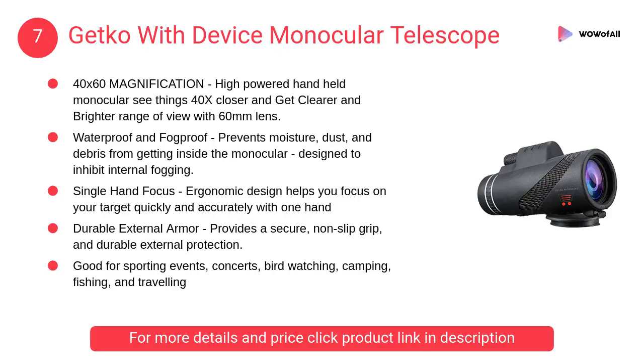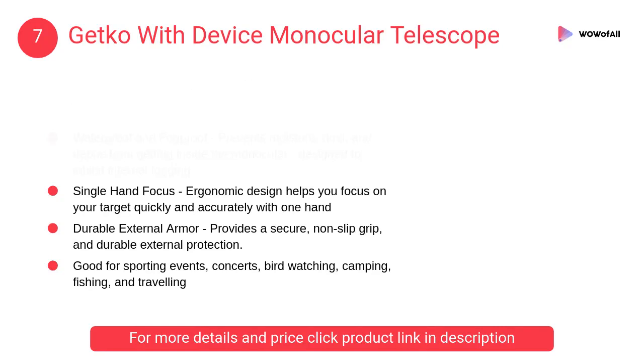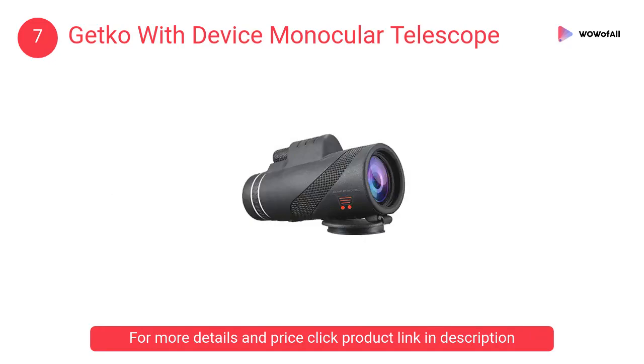At number 7: Getco with device monocular telescope. It is a high-powered handheld monocular — see things 40x closer and get a clearer and brighter range of view with a 60mm lens.